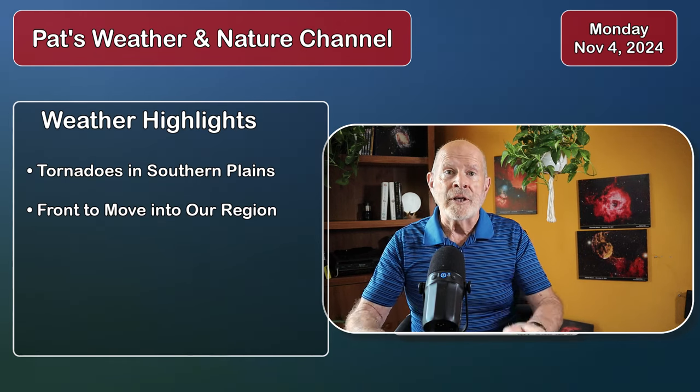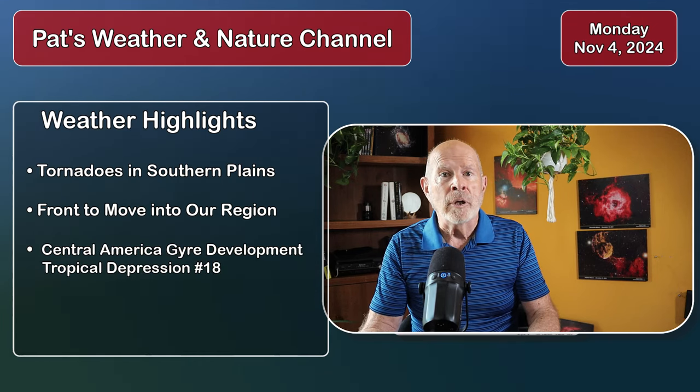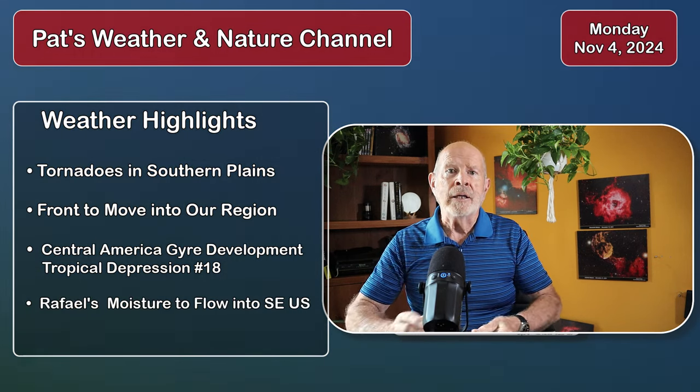Further to the south in the Caribbean Sea, that broad area of low pressure called the Central America gyre is developing into a tropical storm. The next name on the list is Rafael.